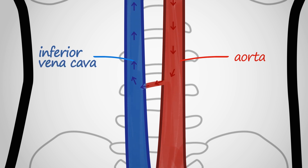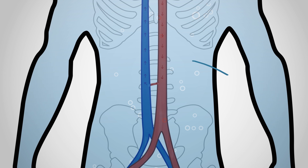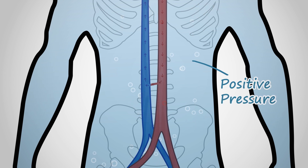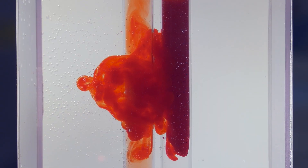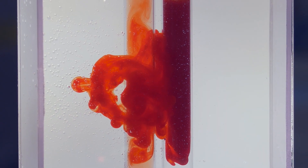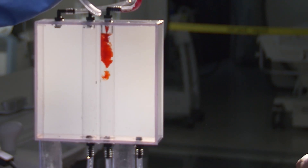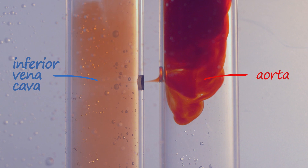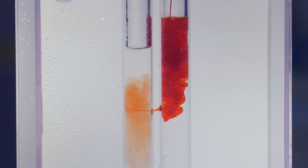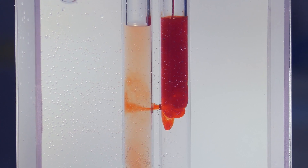Transcaval access takes advantage of an observation from nature that all the organs in the body are bathed in a fluid that has slightly higher pressure than the blood that flows through the veins. So if we poke a hole in the artery and leave it that way, of course there will be bleeding. But if we poke a hole in an artery without using surgery, and we also poke a hole in the vein nearby, instead of there being blood accumulating outside the organs, bleeding will spontaneously drain into the vein.